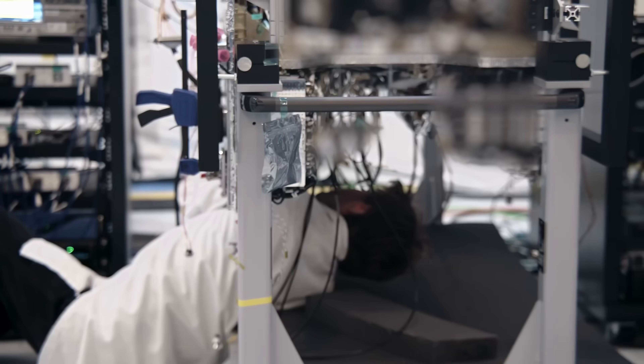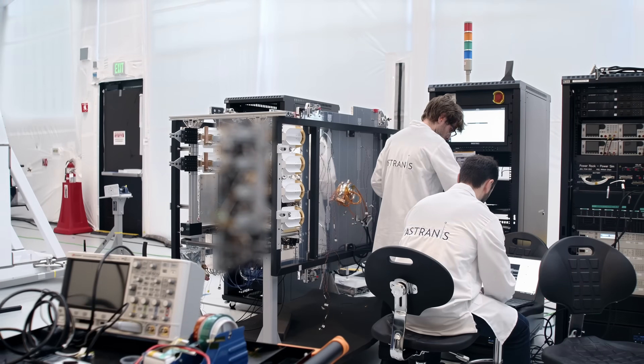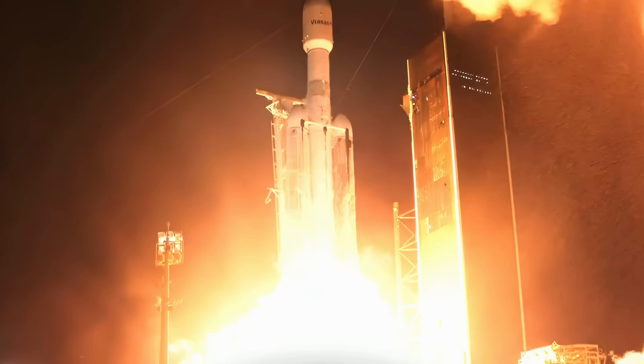We went into work one day and left thinking we're going to fire an EP thruster on the ground in a few weeks. That's a pretty wild thing. Everything we had built up until this point works as intended, and it's really cool to know, without a doubt, that the system works before you send it to space.